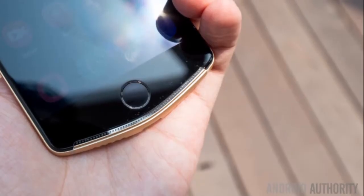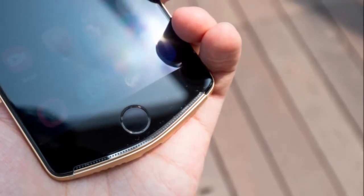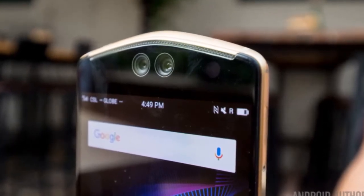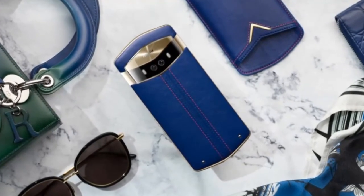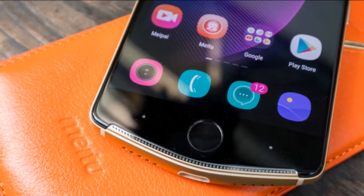The lower bottom doesn't miss out on size either, as it houses a circular fingerprint scanner. The Meditu V6 rounds off the design with its boomerang-shaped front-facing stereo speakers at the top and bottom. The Meditu V6 has a 5.49-inch FHD OLED display and is powered by an unspecified processor clocked at 2.8GHz.